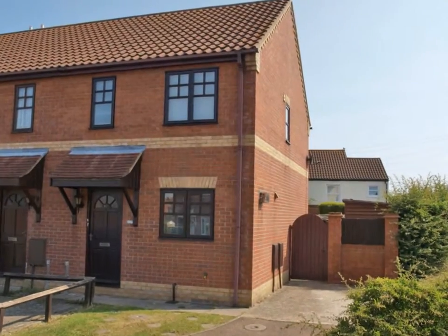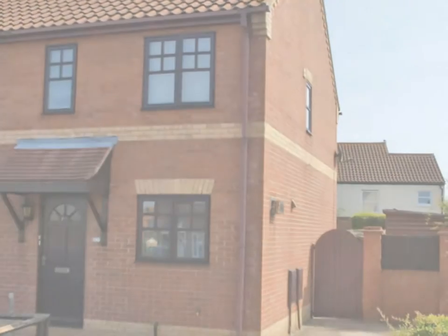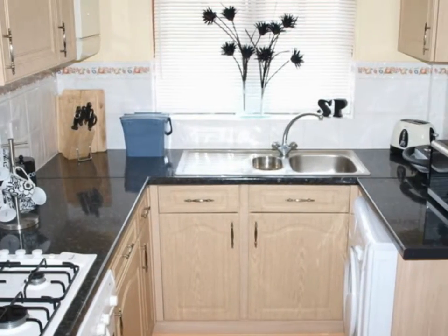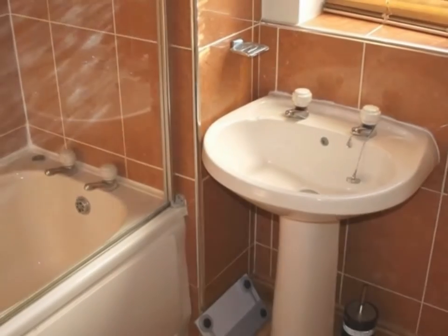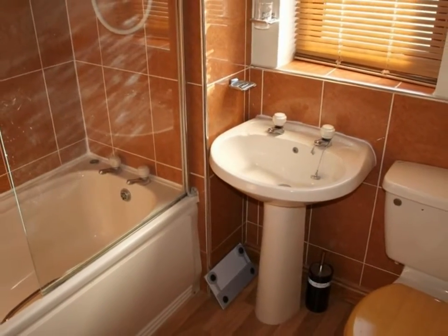A modern, well-presented two-bedroom terraced house situated in Carlton Colville, within easy travelling of schools, park, local shops, supermarket, doctor surgery, the award-winning Sandy South Beach, and nearby bus services providing easy access to Lowestoft Town Centre where all amenities are available.